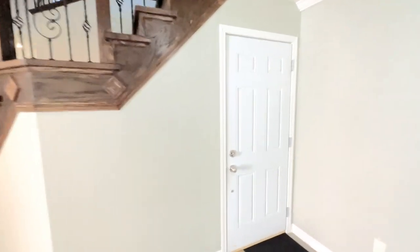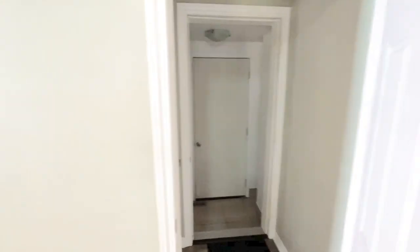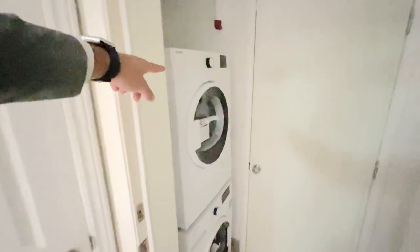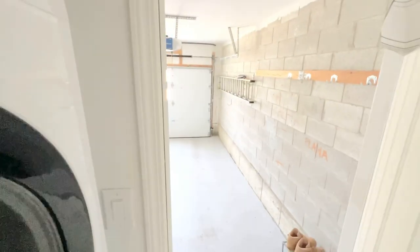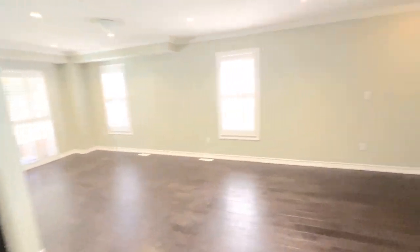Before going upstairs, I really want to show you the coolest part about this place. You do have a very nice laundry area and washer down here, and if we open this up, you do have your garage down there. It's attached and you have tons of space in there. You can comfortably park a car in there as well as two on the driveway, so you have three parking spots in total.